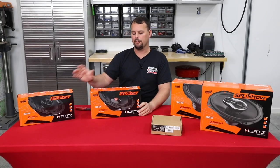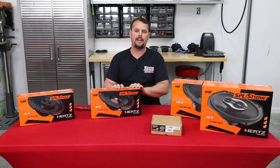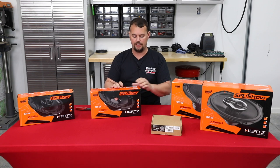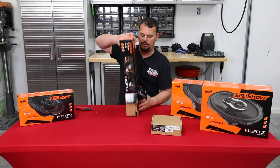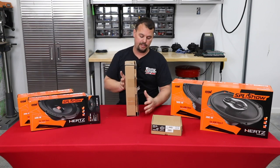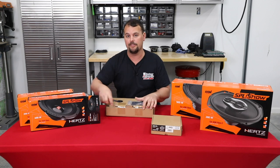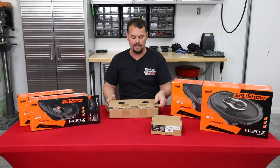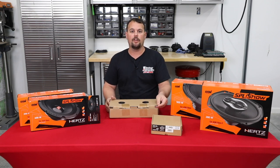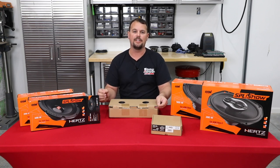So this is the SV165 Neo — one of the loudest six and a half inch mids you could purchase. This is in Hertz's SPL Show line. Hertz is an Italian company that builds extremely high-end speakers. You're not going to find this at a lot of big box retailers because it's too high-end for them to carry. They're known for quality — not just something that's loud, it's also enjoyable to listen to.